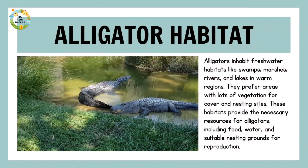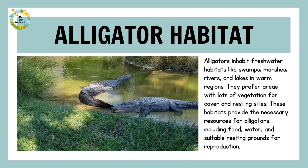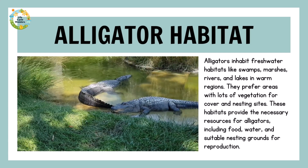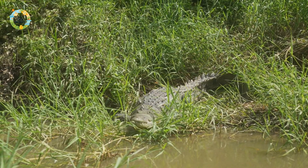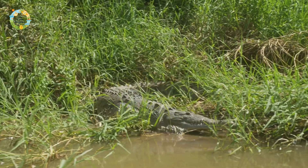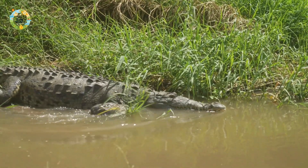Alligators inhabit freshwater habitats like swamps, marshes, rivers, and lakes in warm regions. They prefer areas with lots of vegetation for cover and nesting sites. These habitats provide the necessary resources for alligators, including food, water, and suitable nesting grounds for reproduction.